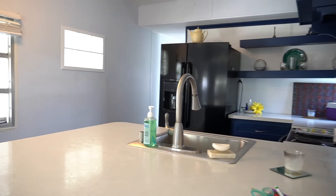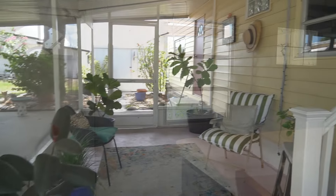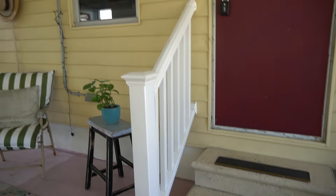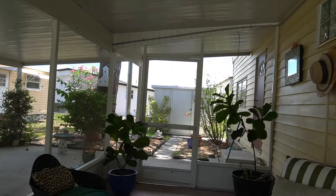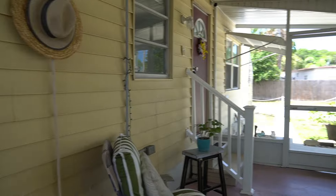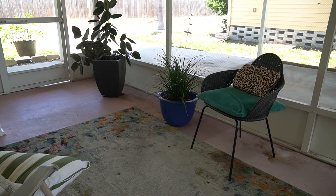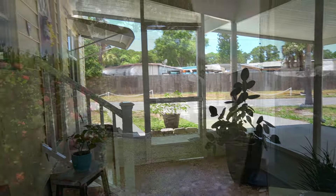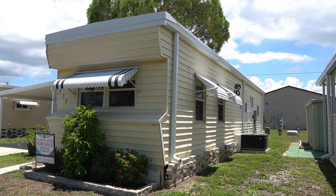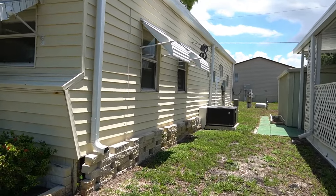Let's go outside and talk about the roof and everything. Here's your screened-in porch — that's the entrance we went into. This is the left side of the home right next to the carport. The outside of the home has brick skirting, vinyl siding, and a membrane roof over. There's your AC.